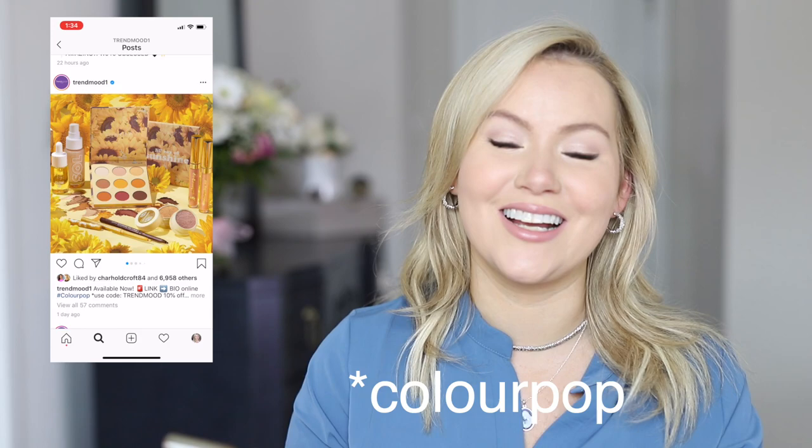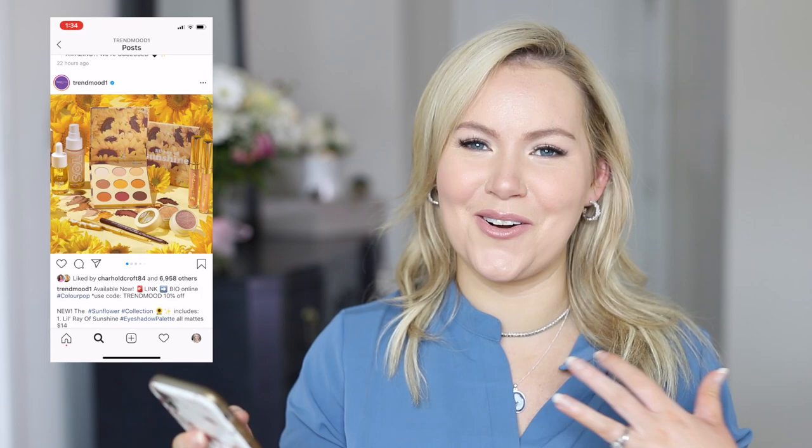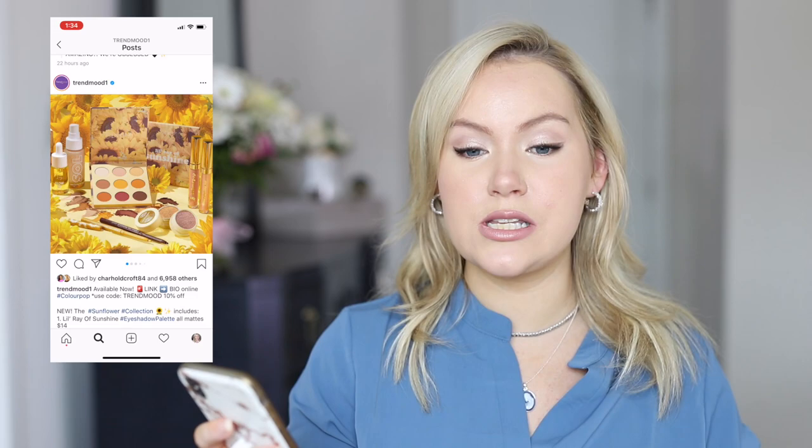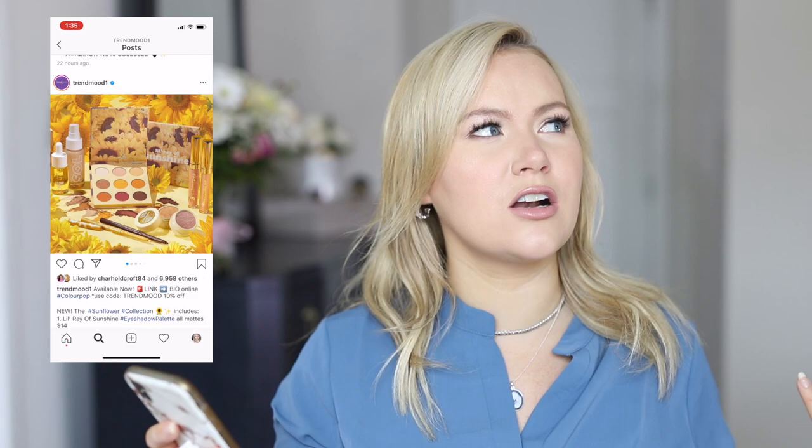The next thing is the ColourPop Sunflower Collection, which I've really been thinking about getting. I absolutely love sunflowers — my dad and I used to grow them when I was a kid, and seeing them bloom was one of my favorite parts of summer. I also really like yellow and mustard-colored shadows, so I've been on the fence about this. I've actually never ended up buying anything from ColourPop.